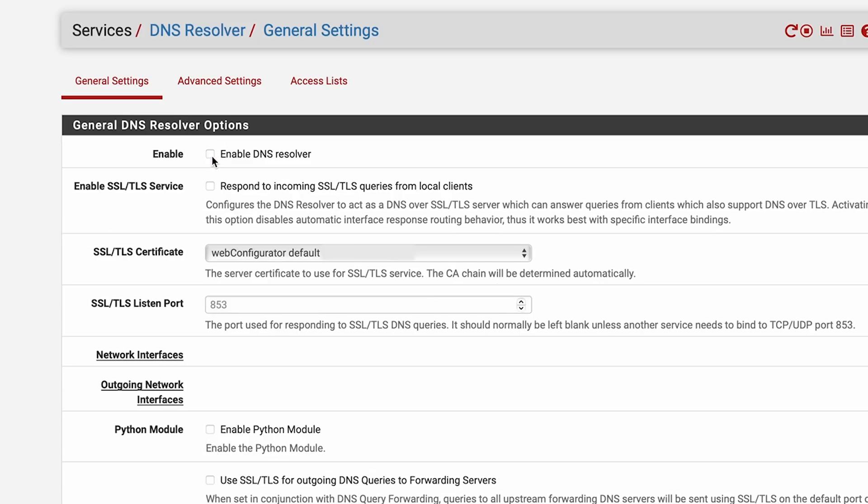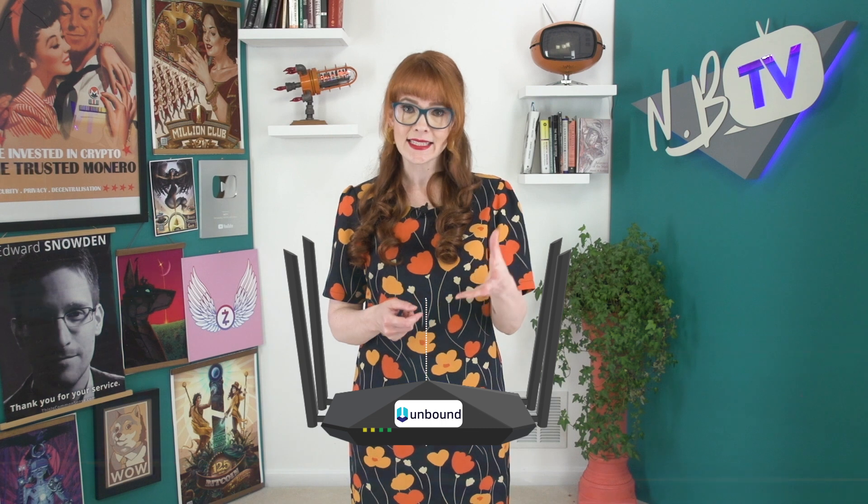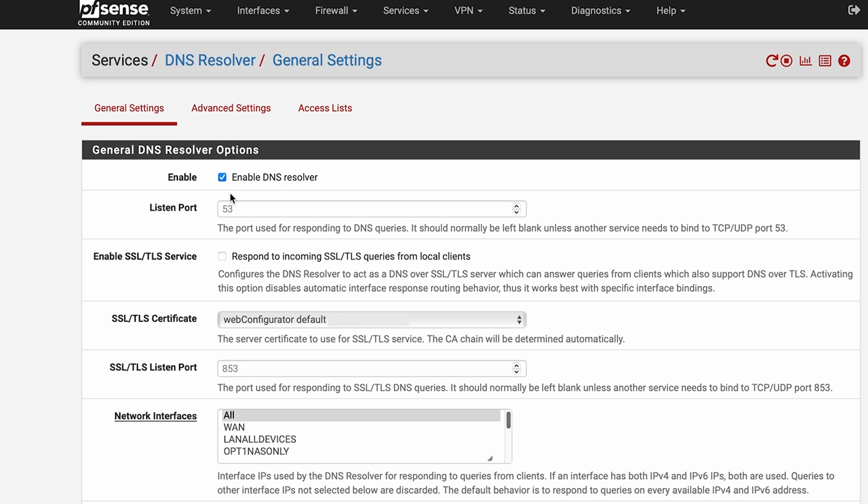Under the General Settings tab, you'll see a box that says Enable DNS Resolver — that enables Unbound to start working on your PFSense box. Next in the settings, you'll see the Listen Port. Network ports are like channels on a computer that network services use to communicate. This Listen Port is the network port that your DNS resolver is listening to for incoming connections. By default, Listen Port is 53, which is the standard network port used by DNS services. When a device on your network wants to look up a domain name like www.brave.com, it sends a DNS query to your DNS resolver on port 53, and you've set Unbound to listen for incoming requests on that port.